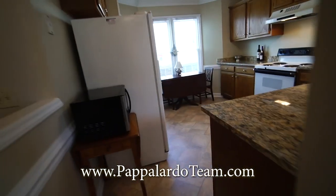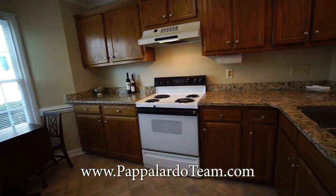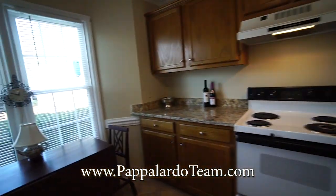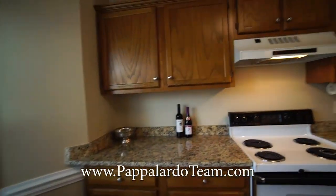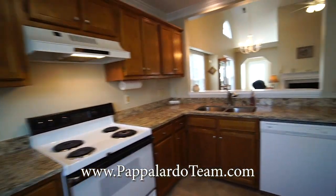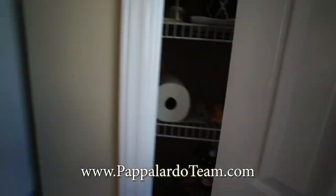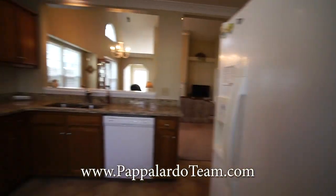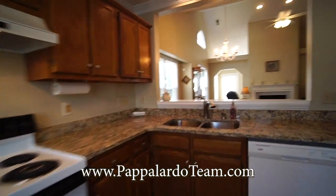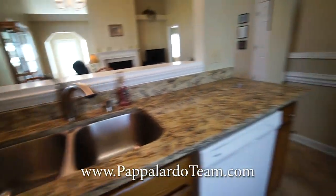We'll go into the kitchen. We've got vinyl floors in here, but we've got granite countertops and tons and tons of counter space and cabinets, the electric stove and oven. We've got a dishwasher, refrigerator, and even a little pantry right here, so there's plenty of storage. There's a nice big double bowl stainless steel sink in here.